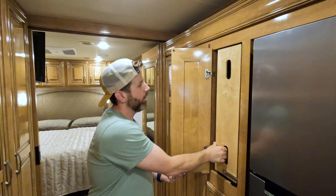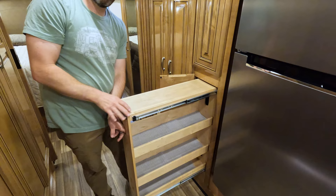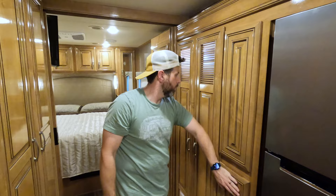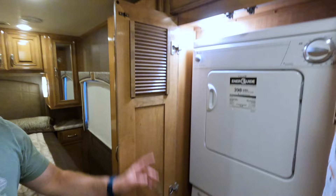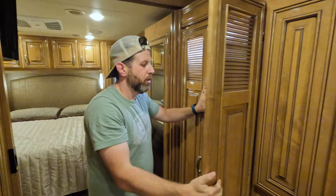You got a nice spice pantry rack — it really clicks in there, which is good because you don't want things moving when you're traveling. You don't want to spill the pepper while you're driving. You got a washer and dryer — it's a Whirlpool, which is great because you can get parts for it easier and cheaper than some of the other brands.